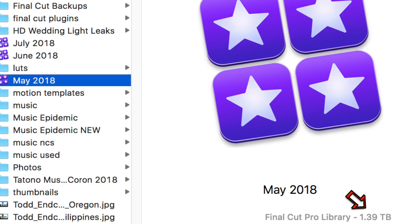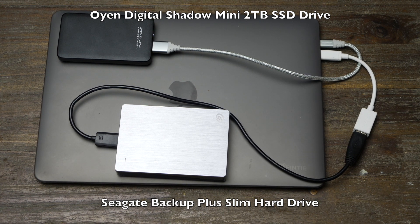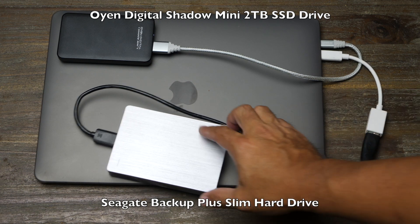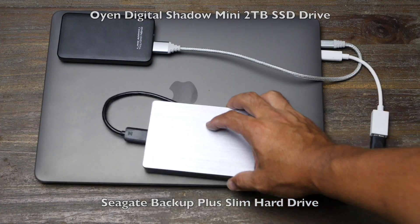Another big issue I had was disk space. With 512 gigs on my SSD minus all the other files and applications, I had maybe 450 gigs. My Final Cut files get to well over a terabyte with all the videos I'm importing, so I have to edit with an external drive. On my trip in March, I had a two-terabyte Seagate drive and used a USB-A to USB-C adapter.